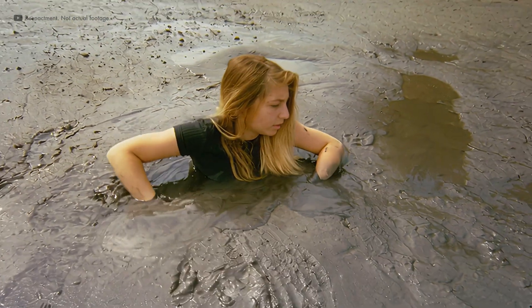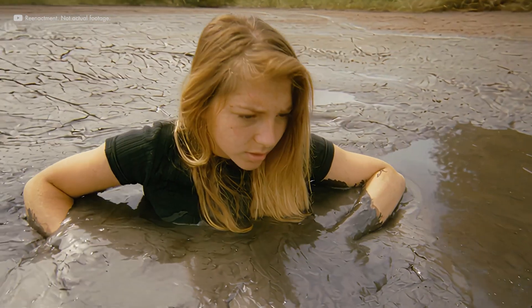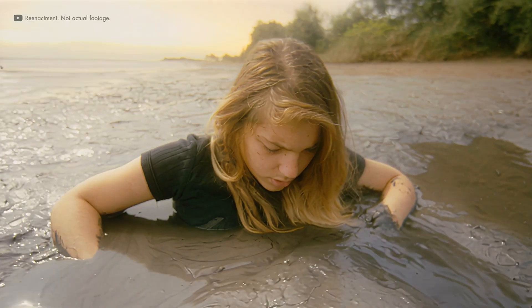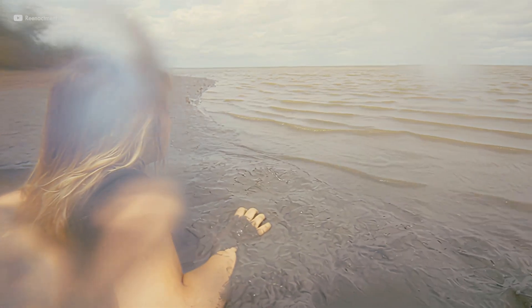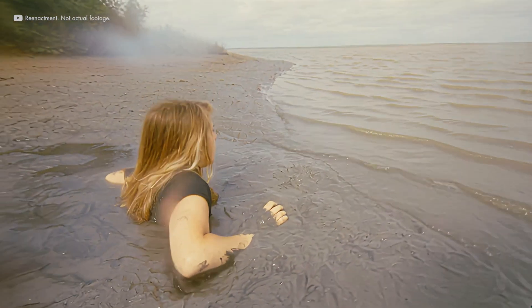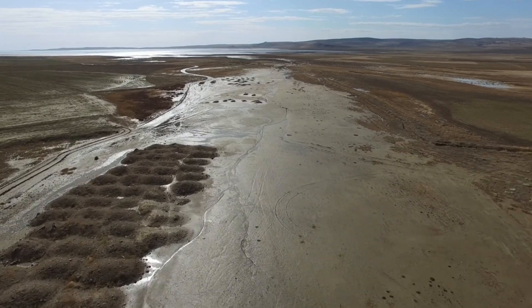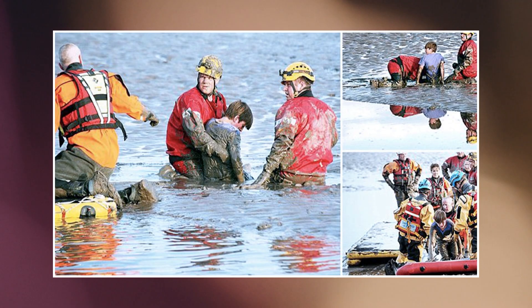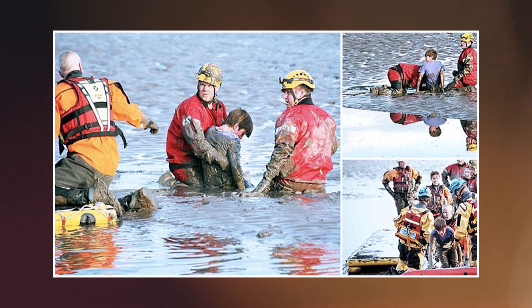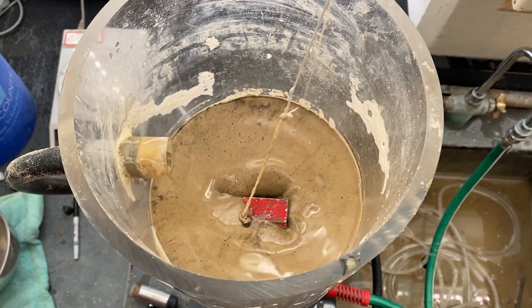The danger lies in the effort to escape. Every thrash presses the grains tighter. Every frantic pull makes the trap stronger. Add exhaustion or an incoming tide and the peril becomes clear. So the stories misled us, yet they weren't entirely wrong. People do get trapped. People have drowned in tidal flats. And that is why scientists eventually set out to investigate.